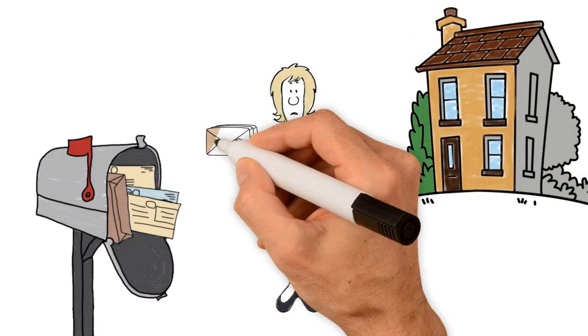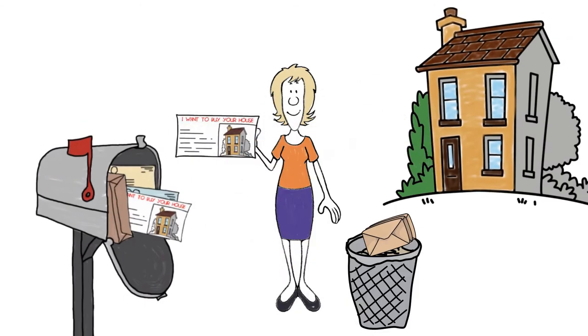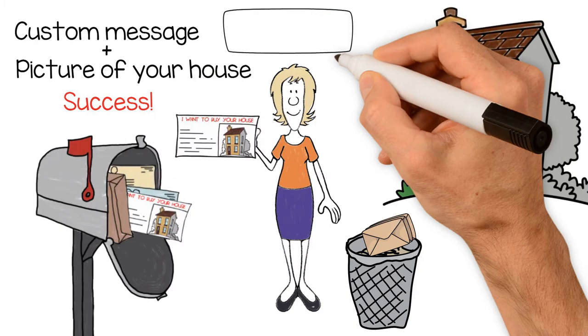Imagine getting a mailer in your mailbox that not only includes a message as if someone wrote it to you personally, but it also includes a street view picture from Google of your property. Wouldn't you spend more time looking at that mailer?